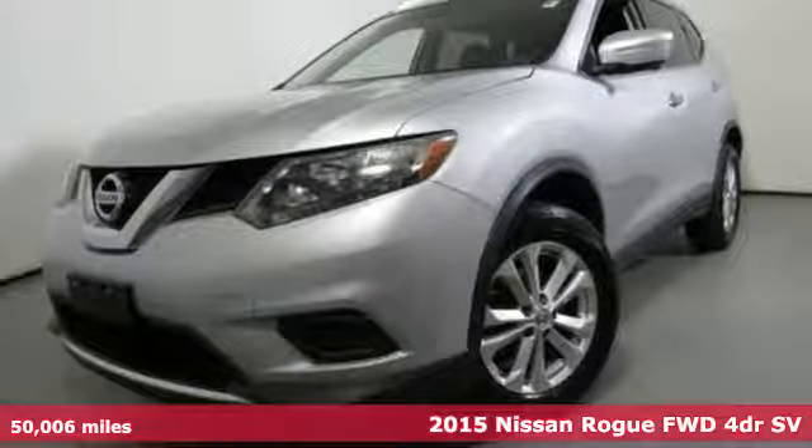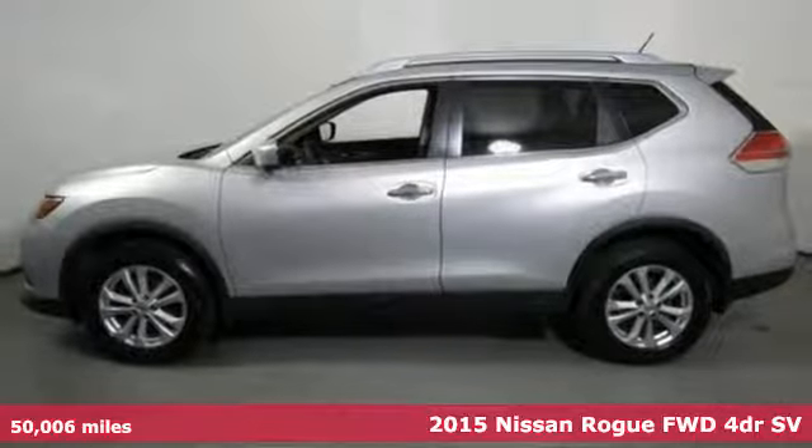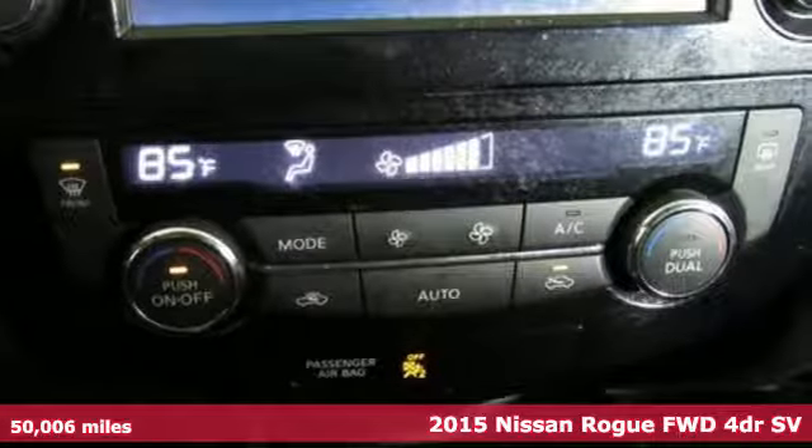It's a certified 2015 Nissan Rogue. Long, tall, or wide, there's plenty of cargo and passenger space inside this sharp-looking crossover.